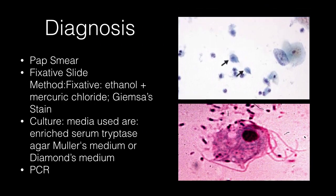Other methods of diagnosis are the Papanicolaou smear, fixative slide method where the fixative used is ethanol plus mercuric chloride and organisms are stained. Culture media used are enriched serum trypticase agar, Muller's medium, or Diamond's medium. PCR technology can also be used to diagnose the condition.